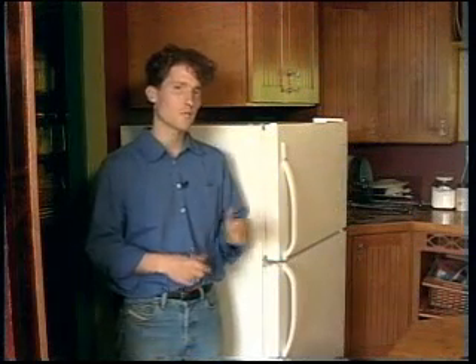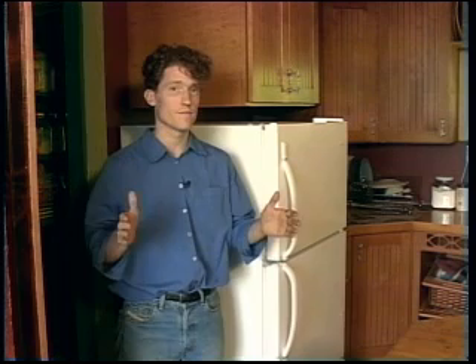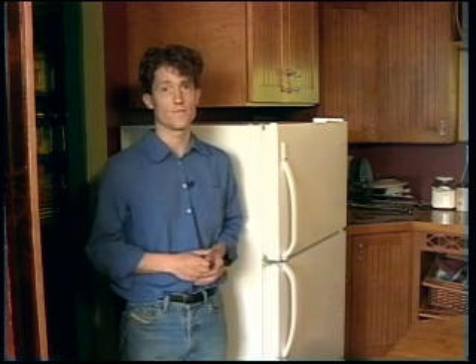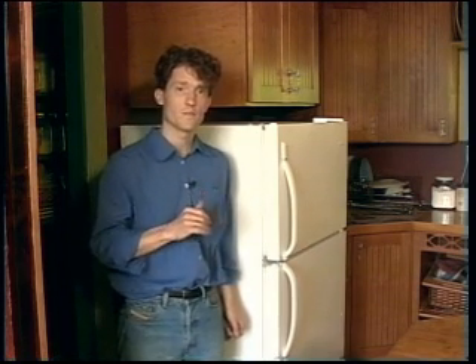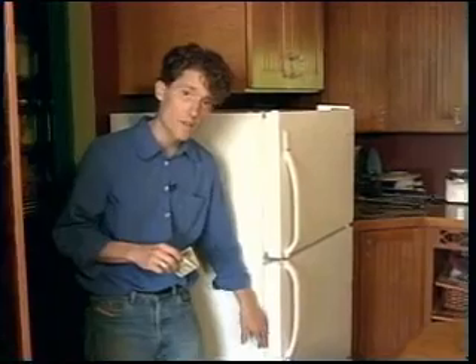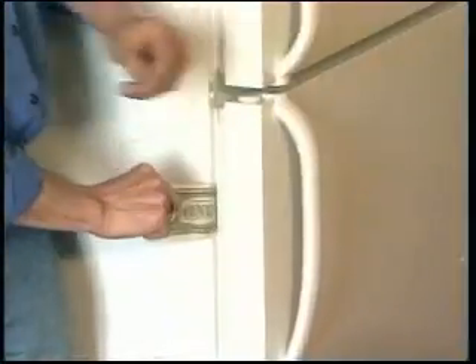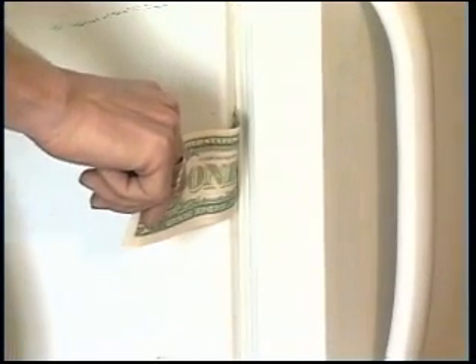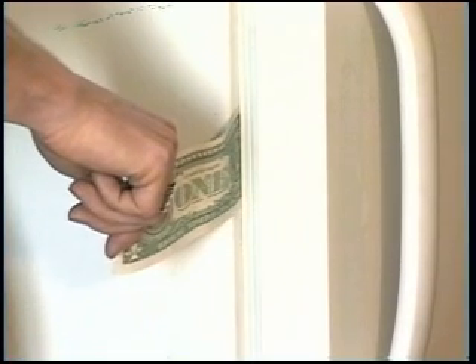One of the biggest electricity users in the home is the refrigerator. For older models, electricity costs can run from $90 to $200 a year, and that's if it's in good working condition — if it's in poor condition, the cost could be even higher. So let's look at the easy steps we can take to reduce the fridge's energy use. One thing we want to do is called the dollar bill test: open up the door, put a dollar bill inside, and give it a little yank. If the dollar bill holds, the seal is good. But if it slides out too easily, that seal isn't holding.